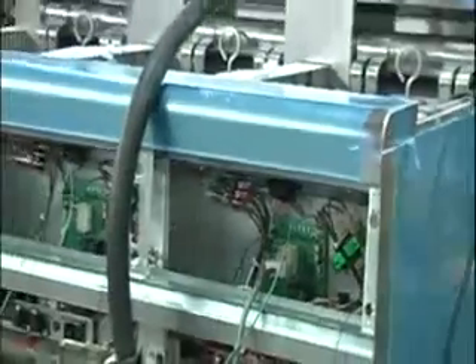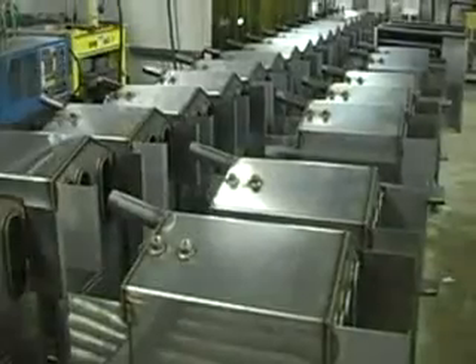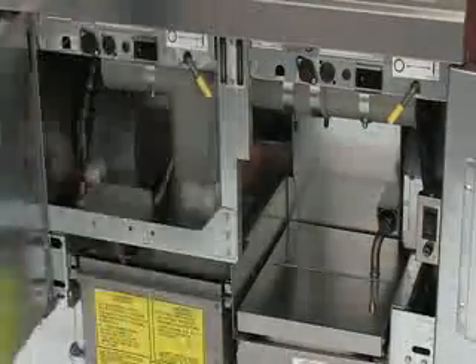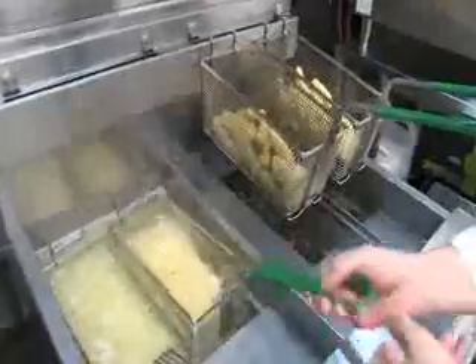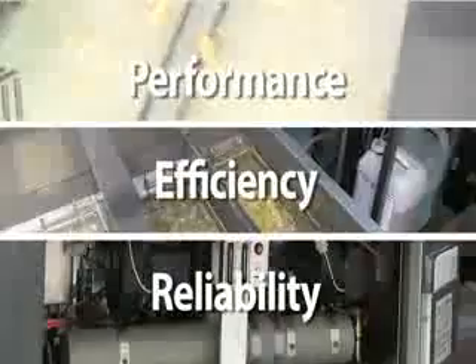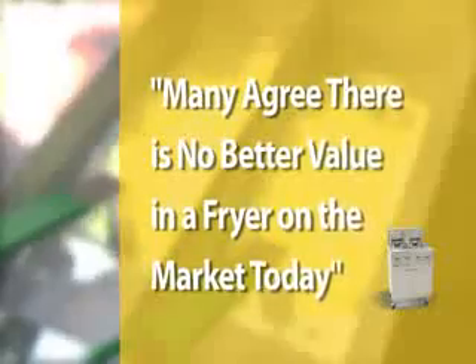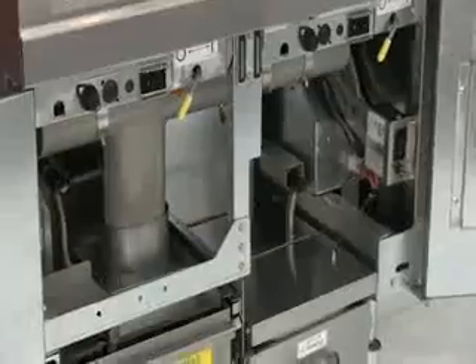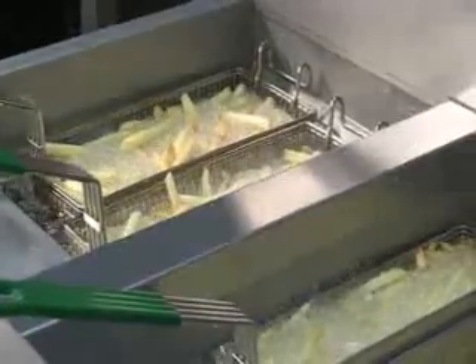At Frymaster, we constantly innovate and build fryers to the highest standards, because we know that while equipment costs are not insignificant and need to be managed, it's less about what fryers cost and more about what they can save you that counts. Performance, efficiency, and reliability represent the best value. In fact, the Frymaster OCF 30 delivers so much in the way of operational cost savings that many food service professionals agree there is no better value in a fryer on the market today.